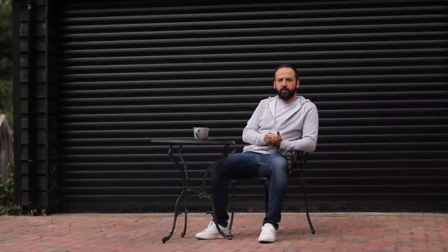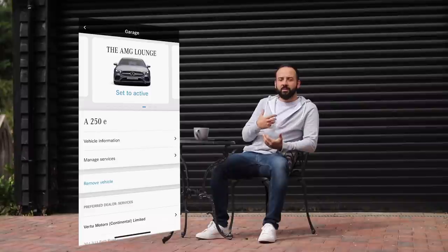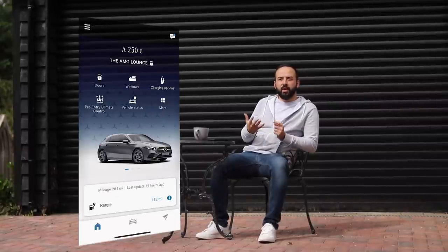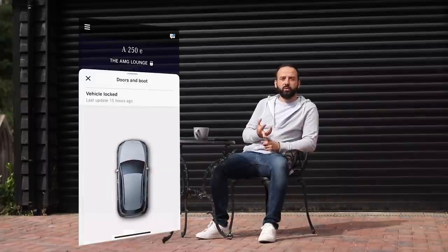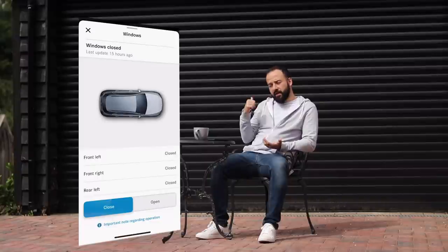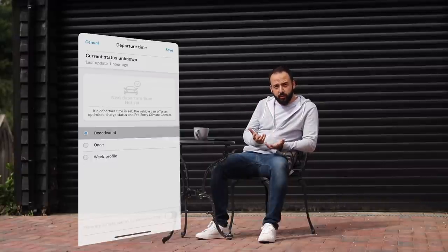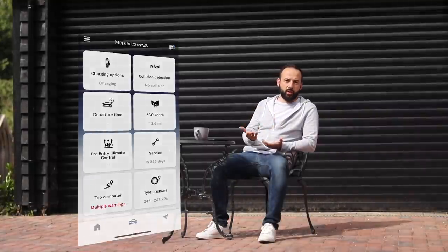Before we start the main video, I wanted to talk about the Mercedes me app. It helps you track your car, see how much fuel you've got, lock and unlock your doors before you set off. And this being the A250e, which is a plug-in hybrid electric vehicle, you can also preheat or pre-cool your car.